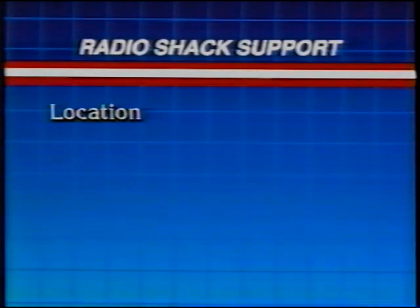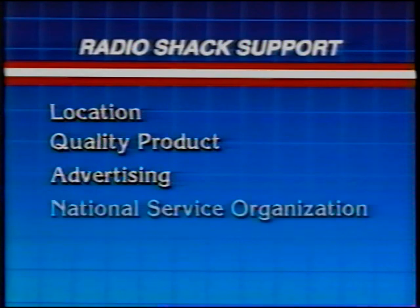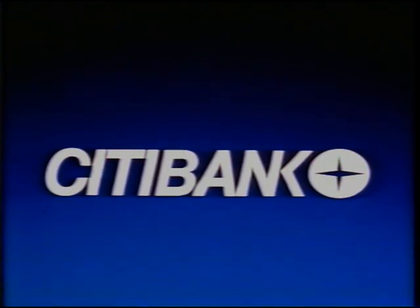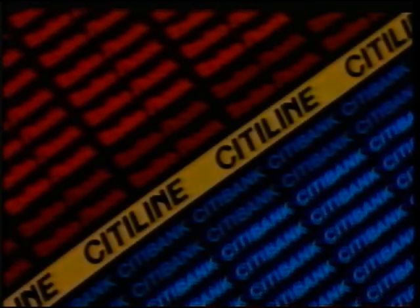We offer you a conveniently located store designed to attract customers, a quality product at competitive prices, advertising support, service for the product in our national Radio Shack guarantee, international recognition and a superior image, and CityLine Revolving Credit — a very important sales tool that makes your merchandise more affordable, desirable, and convenient to buy. CityLine is a product of Citibank, Maryland, a subsidiary of one of the world's largest financial organizations, Citicorp. In 1982, Citibank and Radio Shack joined forces to bring you CityLine — an unprecedented credit system designed to generate high-ticket sales.